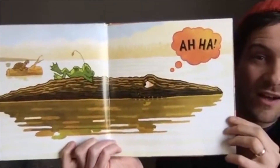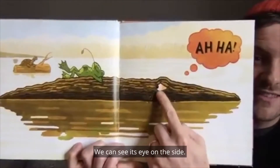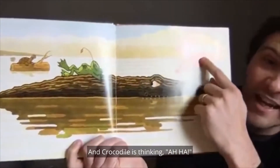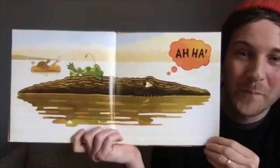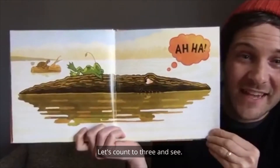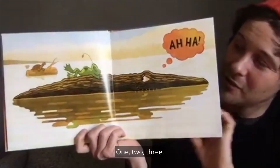What is it? It's a crocodile! You can see its eye on the side. And crocodile is thinking, Aha! What do you think crocodile is going to do? Let's count to three and see. One, two, three.